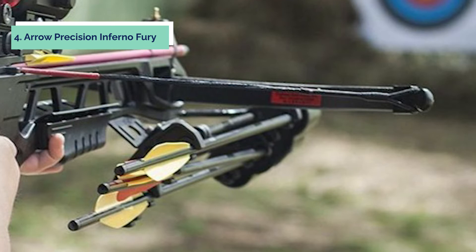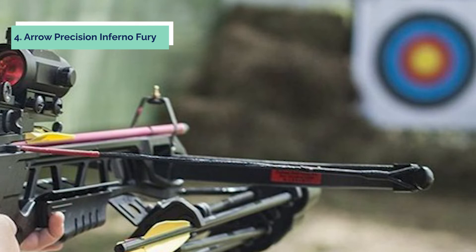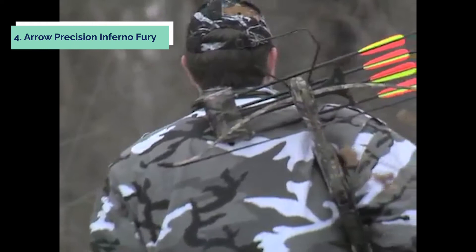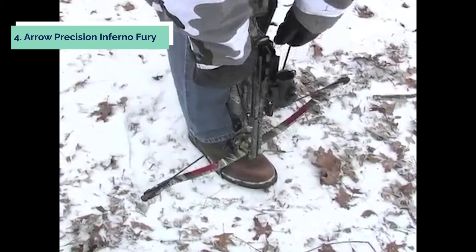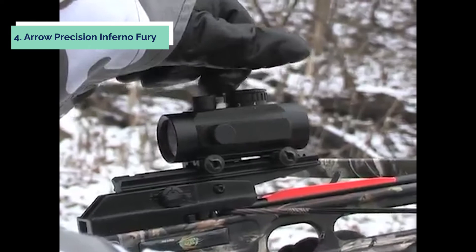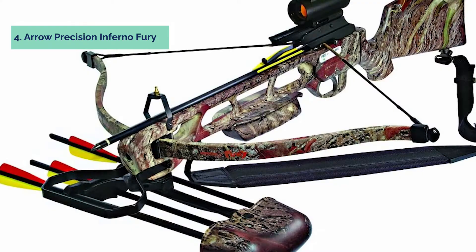Up next in fourth place is the Arrow Precision Inferno Fury. This crossbow kit is perfect for beginner or experienced crossbow hunters. This 175-pound crossbow kit comes fully equipped with four 16-inch bolts, a quick-detach quiver, three-reticle sight, padded sling, rope cocker, and a free extra string. The anti-dry-fire trigger mechanism and thumb guard provide safety and protection while shooting, and the extremely lightweight and compact design makes it easy to maneuver in the woods.